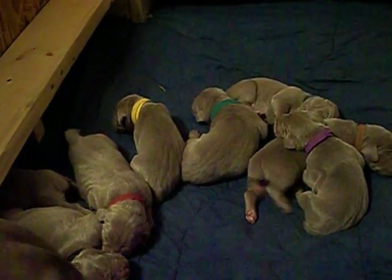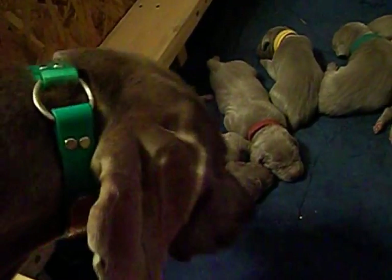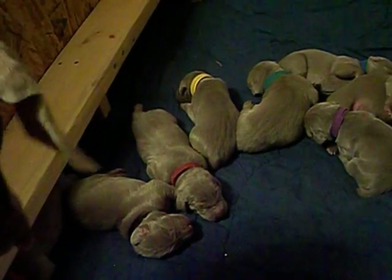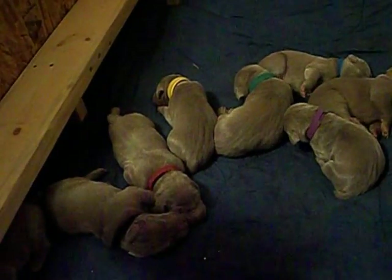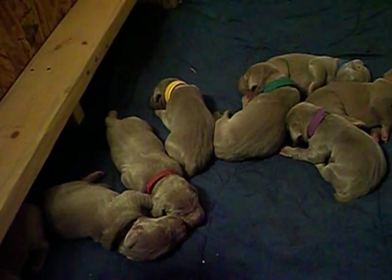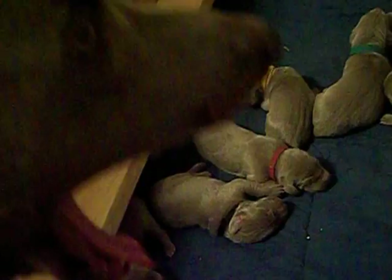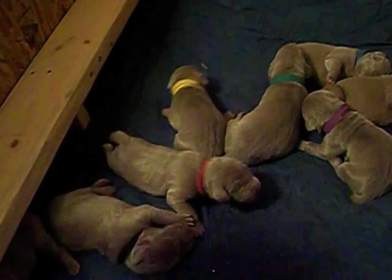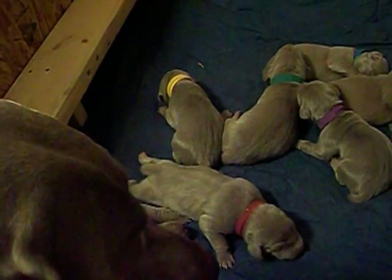The mom is Chloe, which is right here. And the father of this litter is a grand champion and international champion, Rudy. Very nice, good looking dogs. Chloe here has the block head and she's just beautiful. So we expect this litter of puppies to be an exceptional litter.